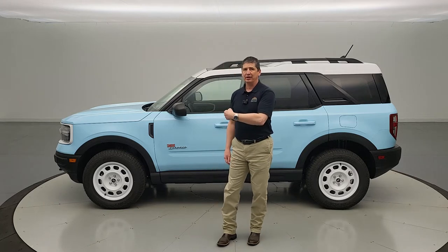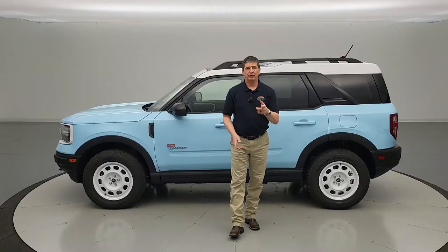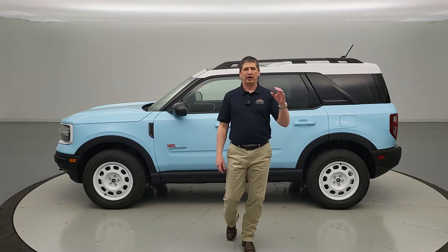Let's dive in and talk about what each of those models are based off of. The difference between the Heritage Edition and the Heritage Limited Edition — other than the Heritage Limited having only 1,966 units produced — is that the Heritage Edition is based off the Big Bend trim. That's the 1.5-liter engine, with the Big Bend capabilities plus upgraded convenience features and Heritage appearance accents.